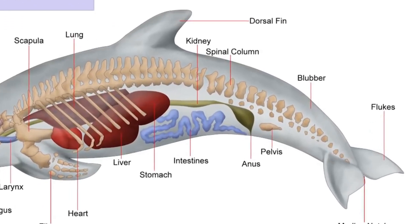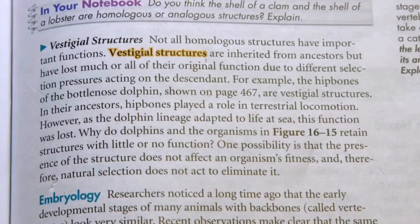That there's the definition of irony, isn't it? So in the textbook they call them useless, but in reality these bones help the dolphin reproduce and survive. 'Vestigial structures are inherited from ancestors but have lost much or all of their original function.' Exactly!